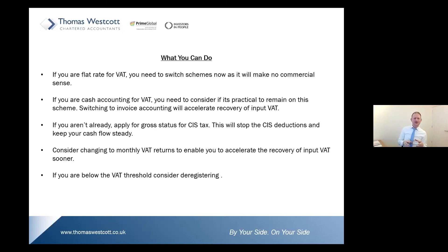What can you do now? If you're a flat-rate trader for VAT, you need to switch schemes now — because if you're on flat rate, you'll be paying over a percentage of what you receive, and since you're not receiving the VAT element, it makes no commercial sense. Equally, if you're cash accounting for VAT, consider whether it's practical to remain on the scheme — switching to invoice accounting will accelerate the recovery of any input VAT sooner. And if you aren't already, apply for gross status for your CIS, which will stop CIS deductions and help keep your cash flow steady.